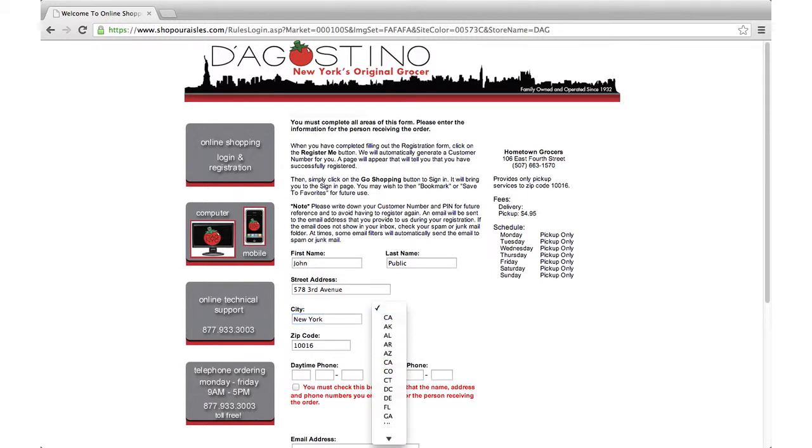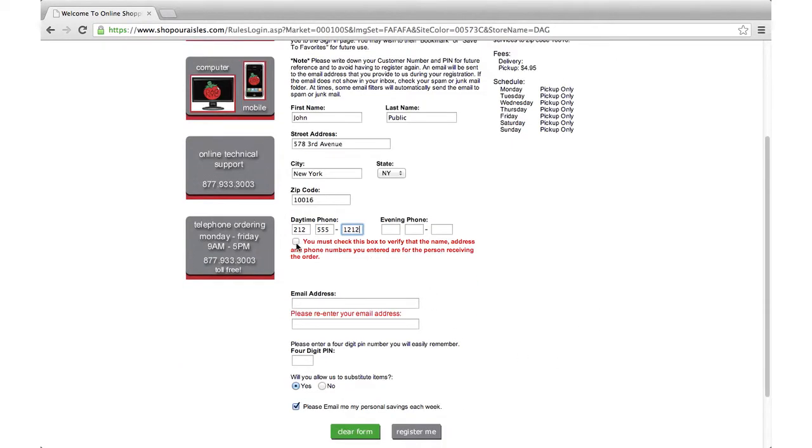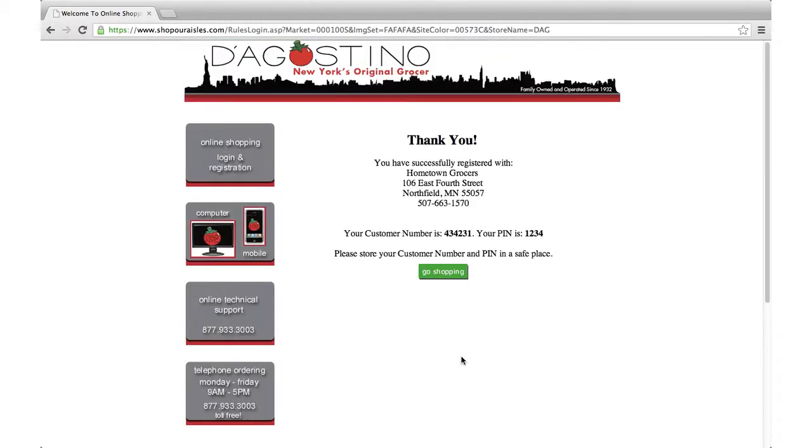You'll also need to tell us if you'd like your shopper to substitute items if the exact brand or particular size you request is out of stock. Don't worry — your shopper will always choose a comparable alternative in both quality and price. Once you've entered in all the required information, click Continue. You'll see your customer number and the PIN number you selected. Write these down and store them in a safe place.